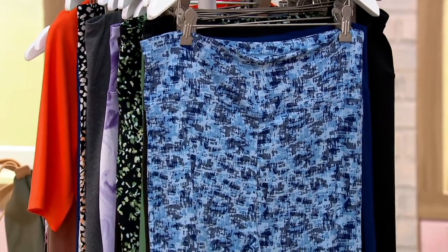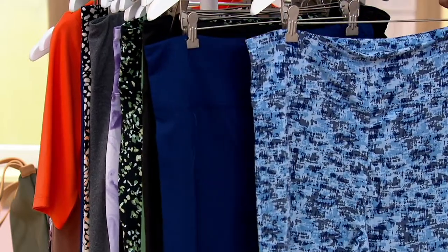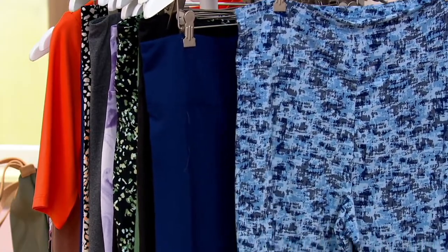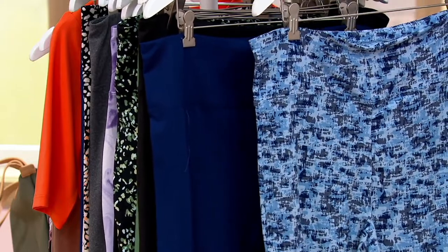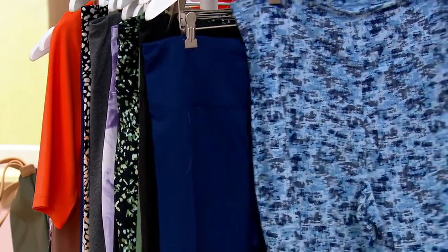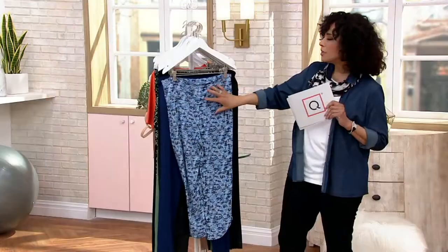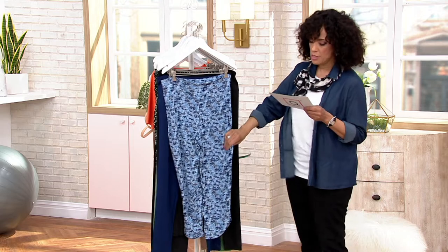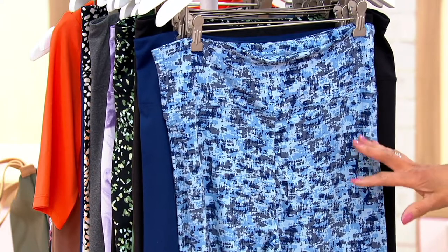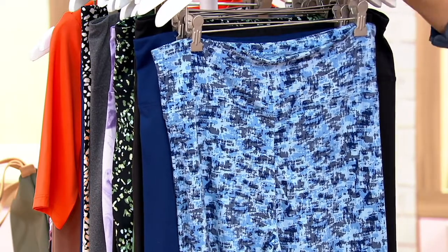These are leggings from Cuddle Duds, and you're getting not one pair but two. This is the Flexwear set of two leggings, item 391-311. You'll get one full-length pair and one cropped pair — the solid is full length, and the cropped is printed. It's just the cutest look and they feel so soft and cozy. Whether you like to go long or short, printed or solid, wherever you're going, you have a wonderful legging option.